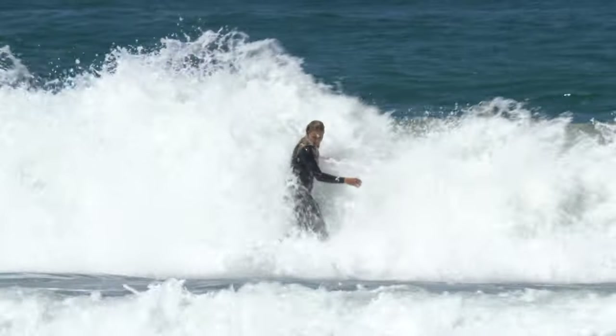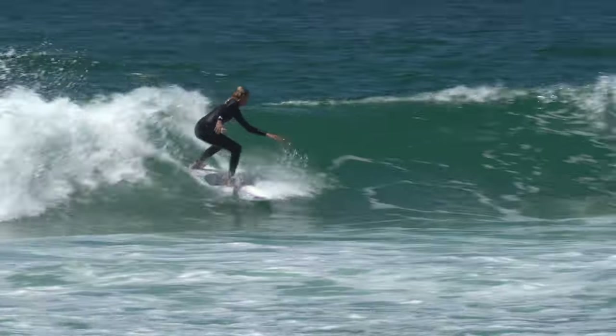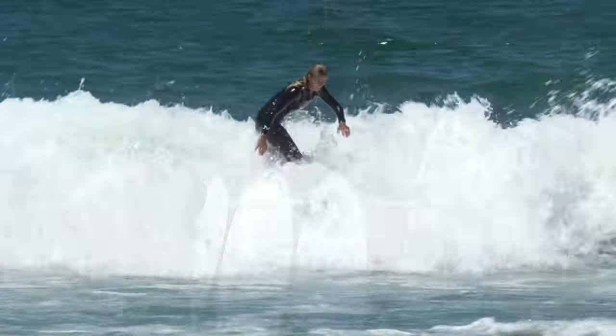It works when it's overhead and hollow. It works in the California mush. This is just me getting one board, but if somebody wanted to come in and order like three boards...